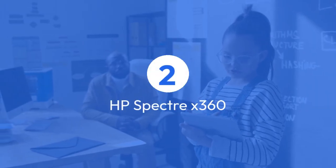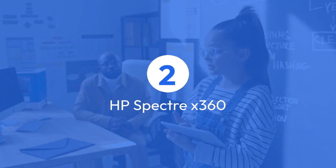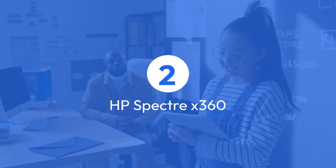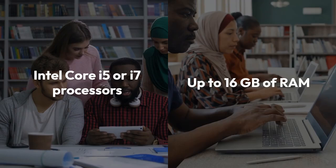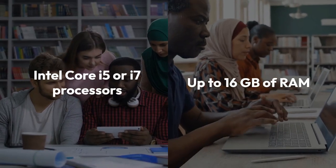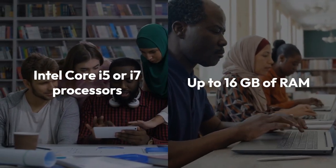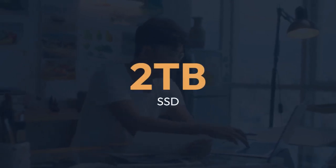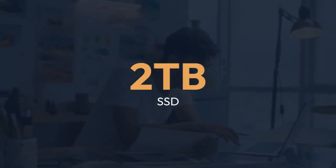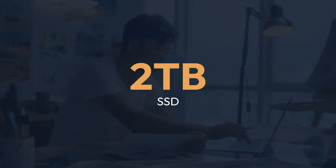2. HP Spectre X360, a true chameleon in the laptop world. With its versatile 360-degree hinge, you can effortlessly switch between laptop and tablet mode to tackle any task with ease. Sporting Intel Core i5 or i7 processors and up to 16 GB of RAM, this beauty is a multitasking marvel. And with a whopping 2TB SSD, you'll have ample storage space for all your coding projects and more.